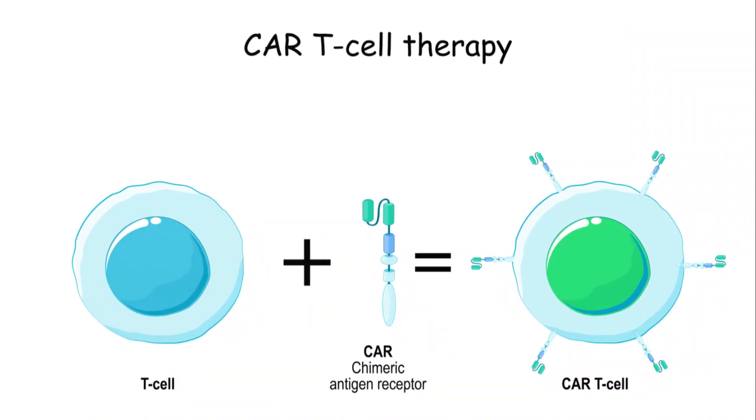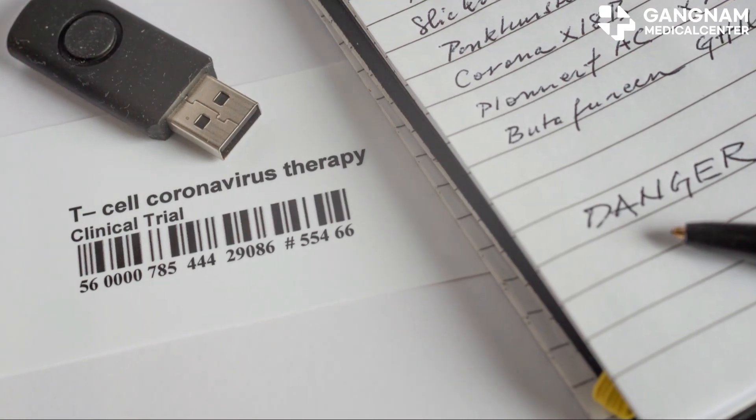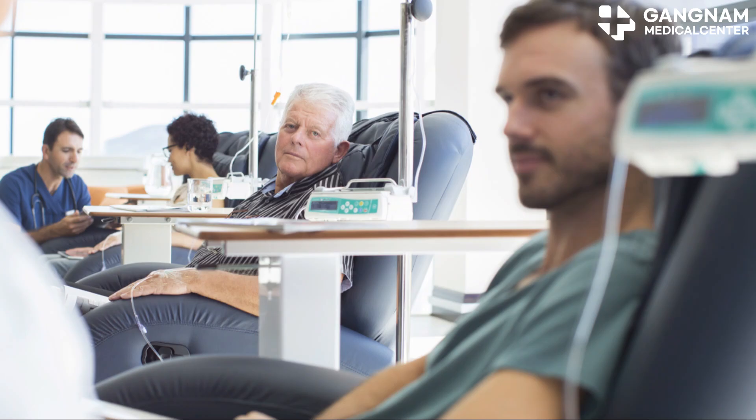Immunotherapy is another key player. It activates your own immune system to attack cancer cells. It's a newer treatment that's gaining a lot of attention and is often combined with other treatments.